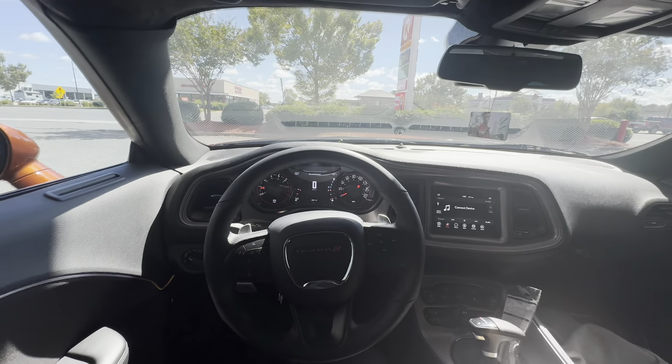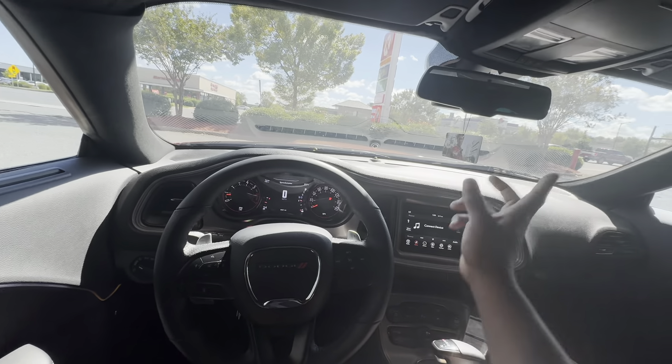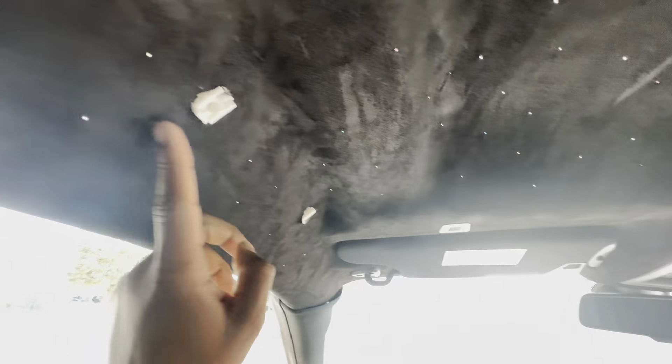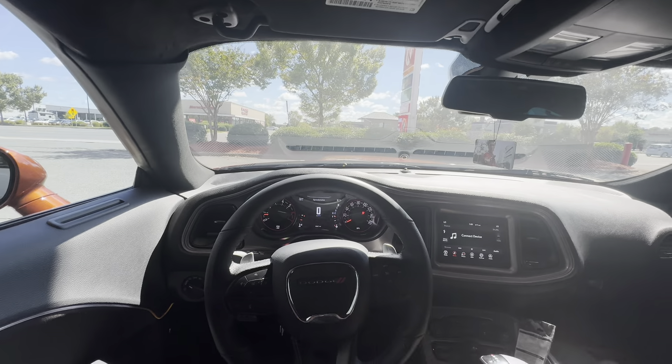I'm gonna be pissed if I waste my money again. My airbag light is on because I did my stars mod, and as y'all can see the handles aren't up because I unplugged one of the airbags. I gotta plug that back up — but anyway, that's besides the point.